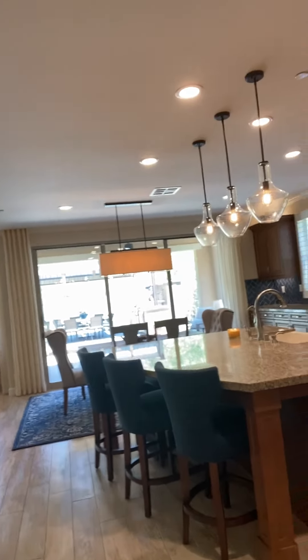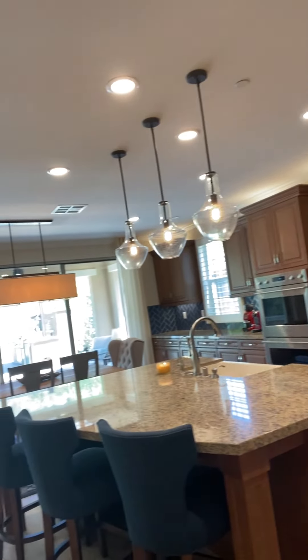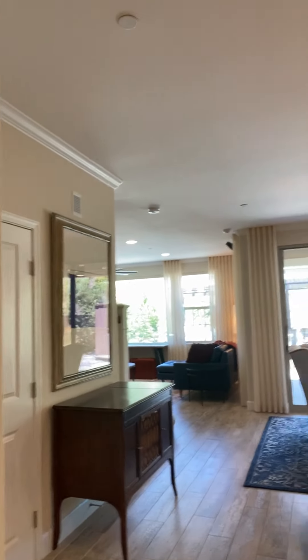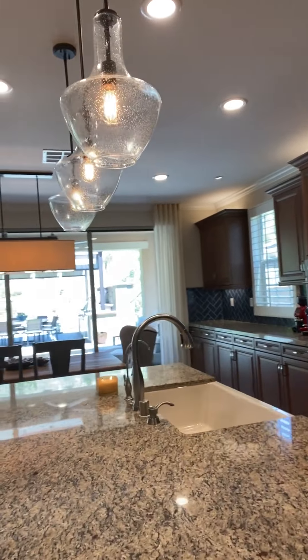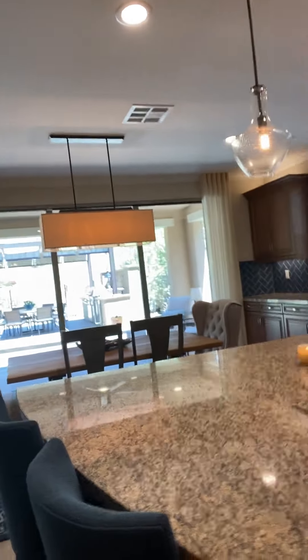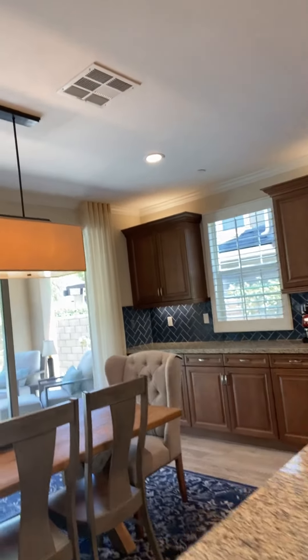Look how gorgeous this kitchen is — it's spectacular. You have a lot of counter space so you can definitely fit four chairs at the island. They have beautiful furnishings throughout.